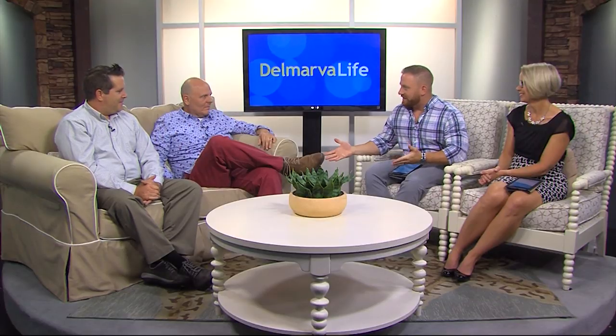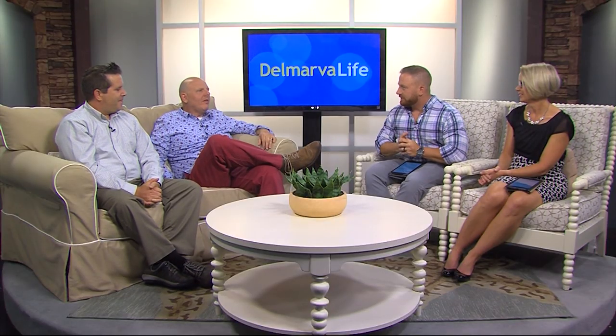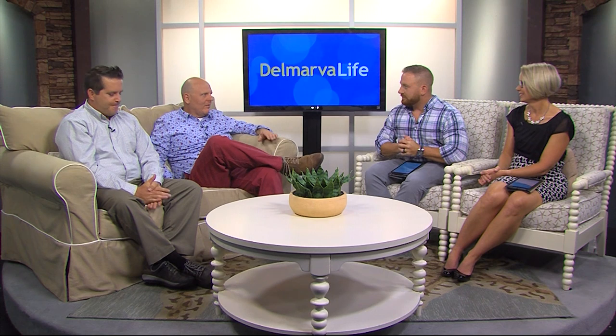Thank you so much for joining us. Thanks for having us. Can you tell us about the exhibit and what makes it stand out? Every year we have an opening exhibit in the fall, first of the year for faculty.